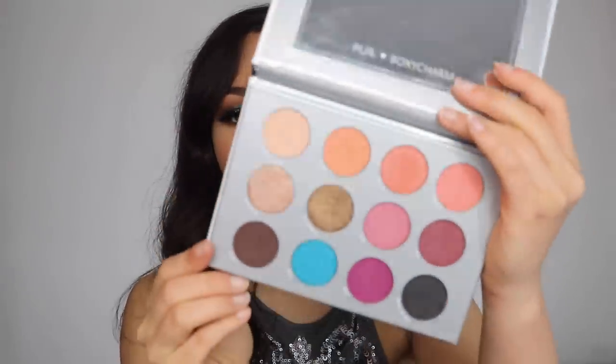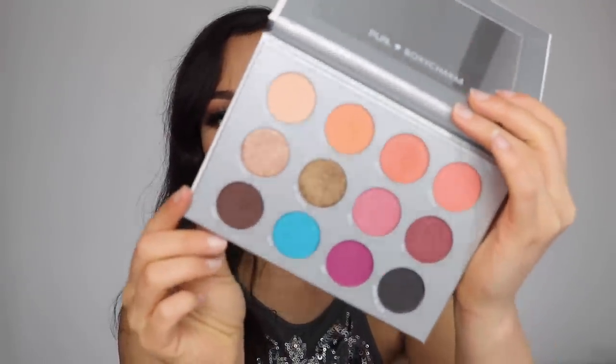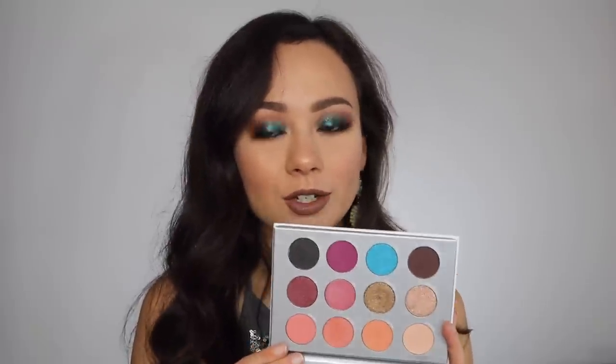Next, we have the BoxyCharm and Pure palette. I was so excited for this because look at these colors — it's absolutely gorgeous. But honestly, Pure really let me down with the quality on this; they definitely cut some corners. The formulation just isn't good, and it makes me sad because this palette is gorgeous. I'm going to give this away to somebody who's going to appreciate it. I know Pure has way better formulas than this, and that's what made me upset with this palette.